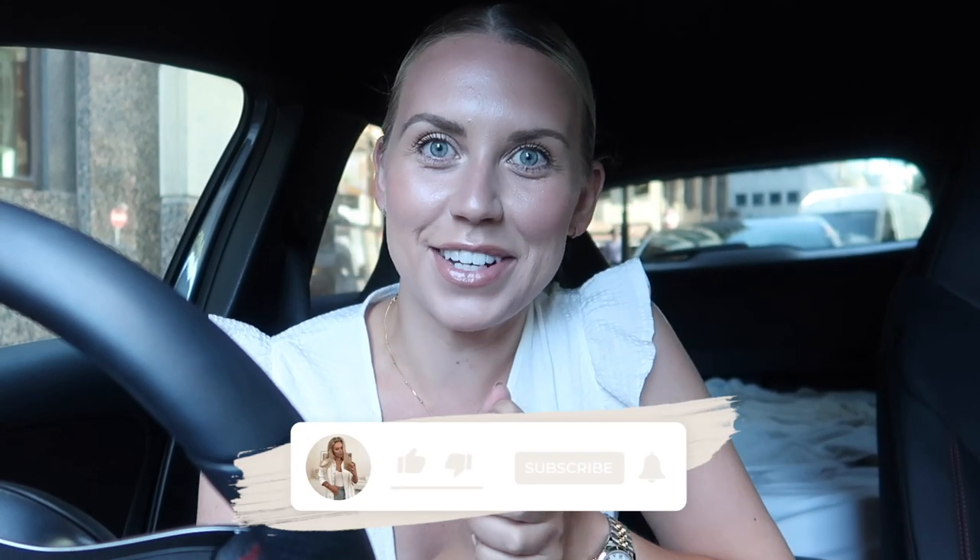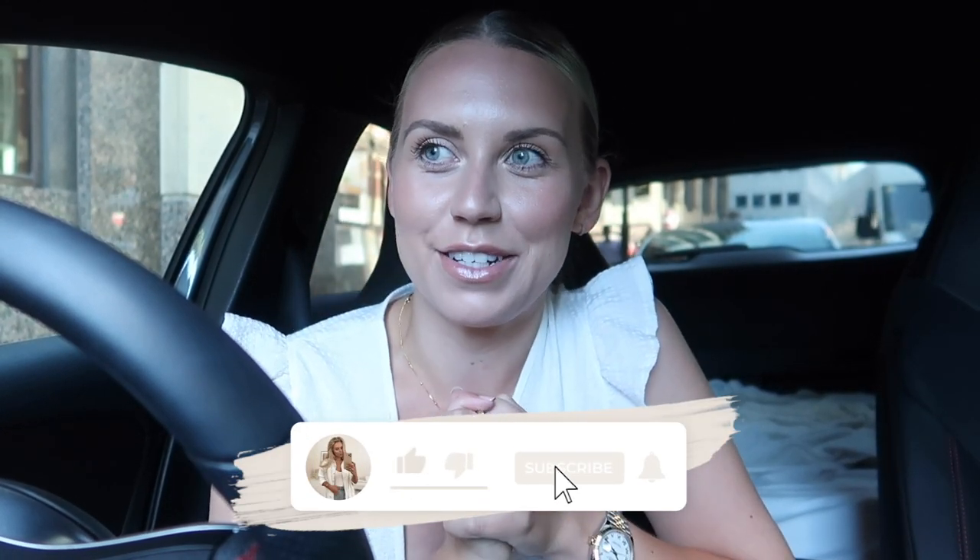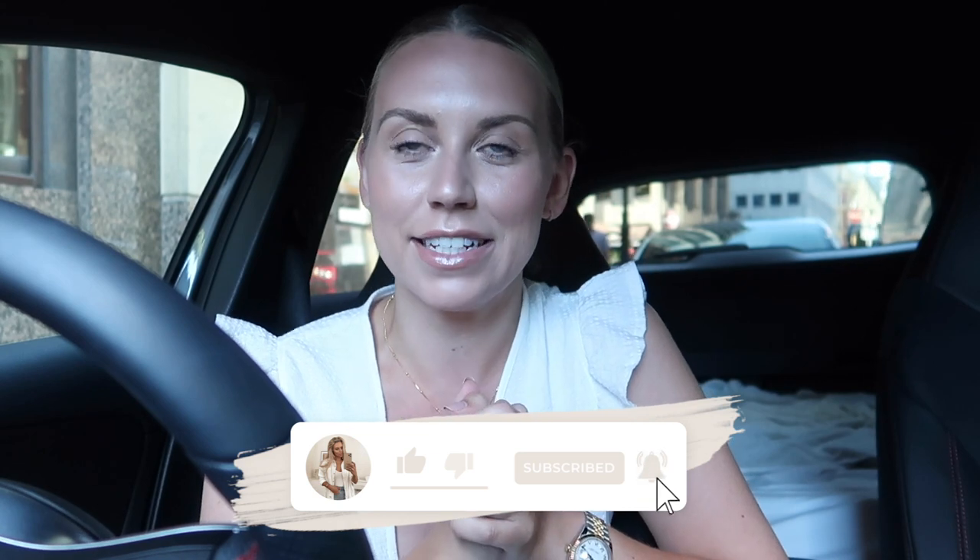Hi guys, welcome back to my channel and welcome back to a brand new video. Today I am heading into Primark — I'm literally parked right outside the Manchester city center one. I have had insider info that there may be pumpkins in store, so I had to take the trip to see what is new.